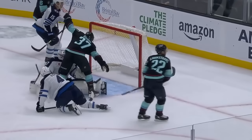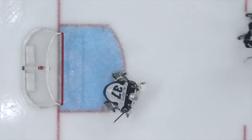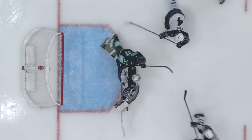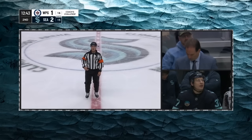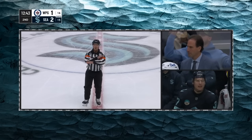Are they going to challenge this? Does Yanni Gord prevent Connor Hellebuck from playing his position in the blue paint? His skate blade — watch slowly — he's out. His right skate. That's going to be no goal. After Coach's challenge, it is determined that there was goaltender interference. Therefore, there's no goal on the ice.